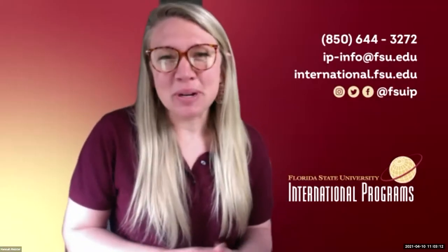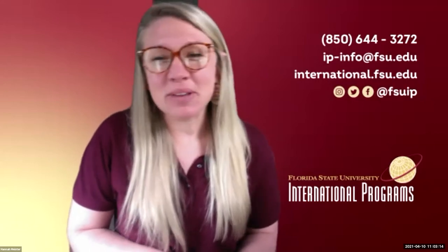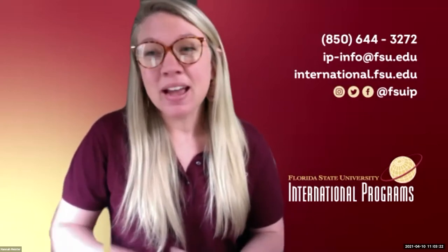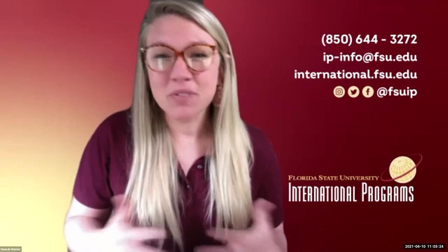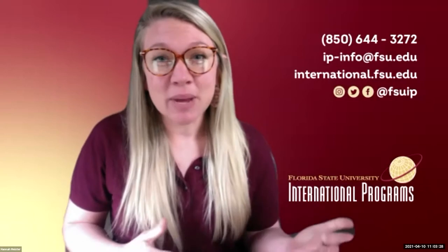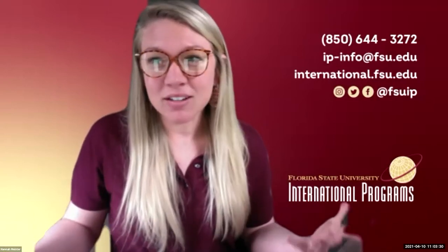Welcome everyone. Welcome to IP's International Programs Alumni Week and welcome to In the Kitchen with Panama. We're so thrilled that you have joined us today and that you are looking forward to cooking some delicious Panamanian food. I'm going to turn it over to our friends in Panama who will be showing us how to create this delicious meal. So Valerie and Dr. Lengoni, take it away.